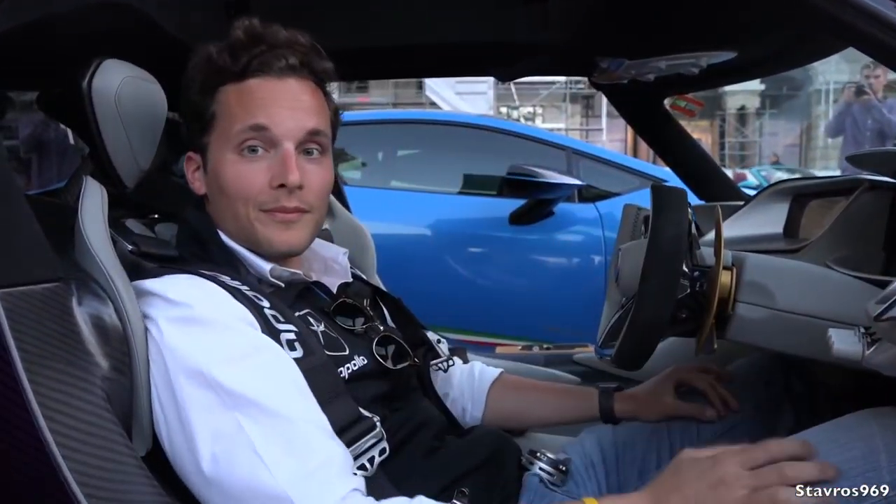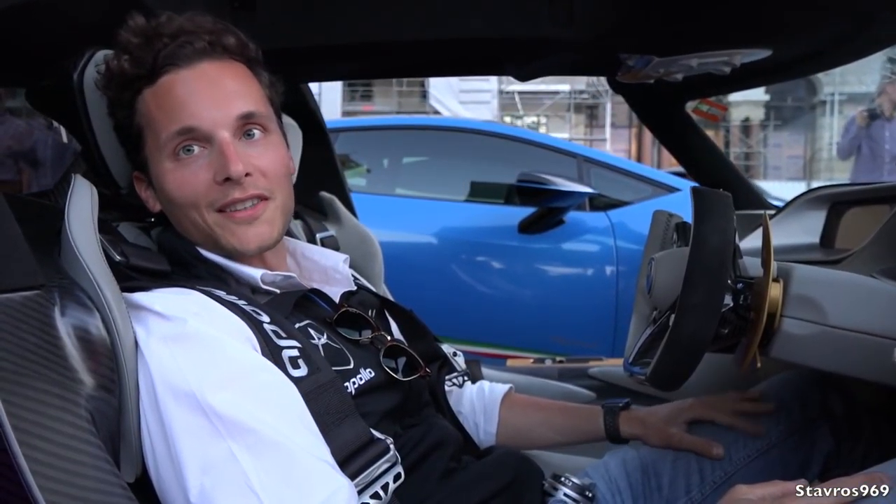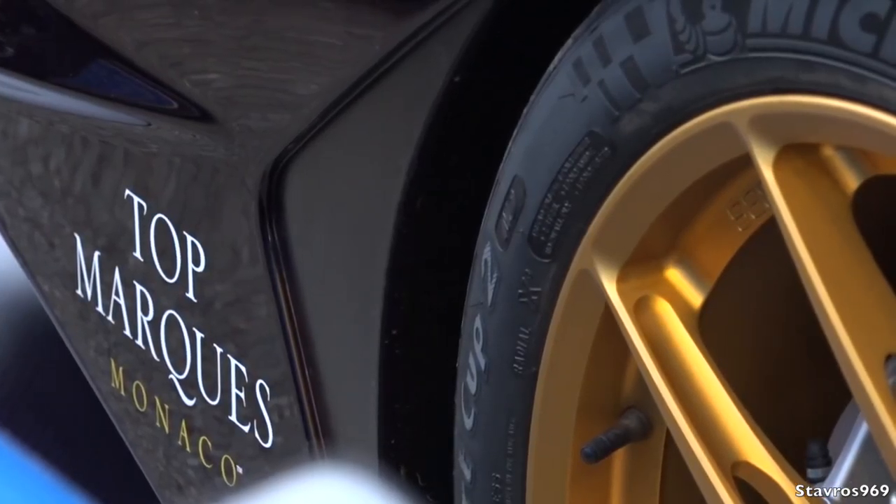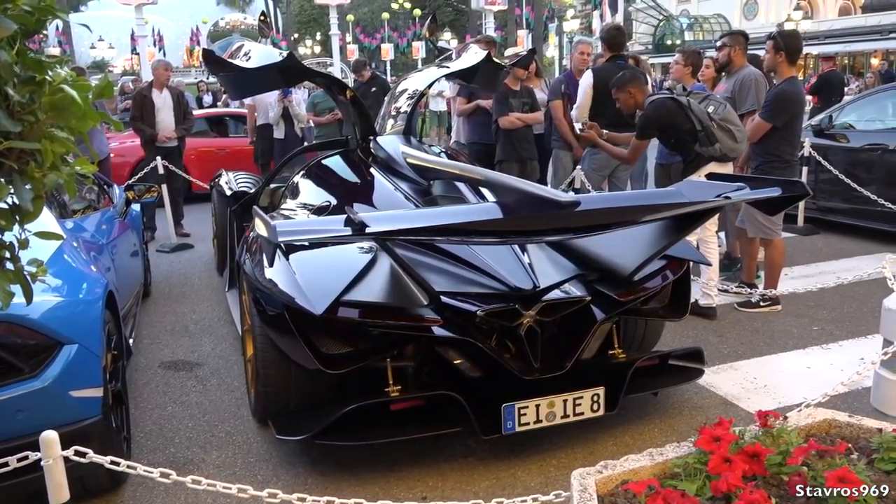I'm joined now by Ryan Beris, General Manager from Apollo. Ryan, can you tell us all about the Apollo IE? It stands for Intenso Emoción. The philosophy behind this car is to create a modern-day GT1, designed for dual purpose - road and track use. Cars today are so capable and so quick but something's lost along the way - there are a lot of diminishing returns. We wanted to create a car that was truly raw, providing a very emotional driving experience at every level. Without active aero, this car produces 1,350 kilograms of net downforce at 300 kilometers per hour, and it only weighs 1,250 kilograms.